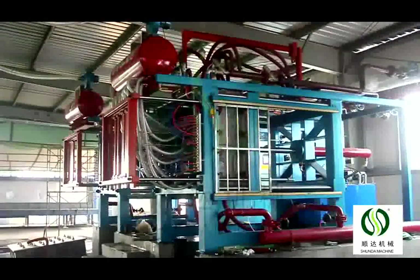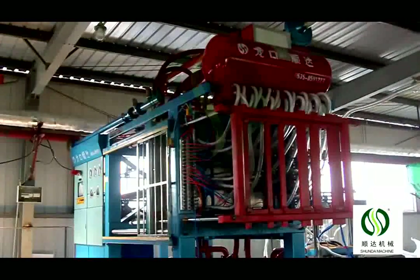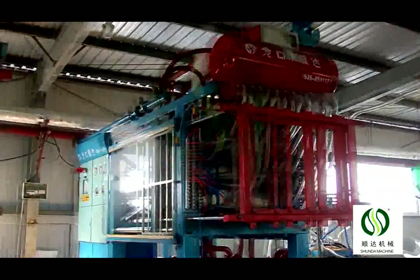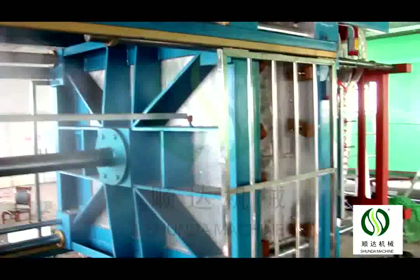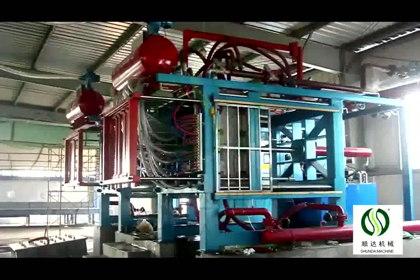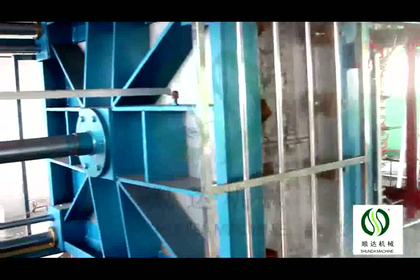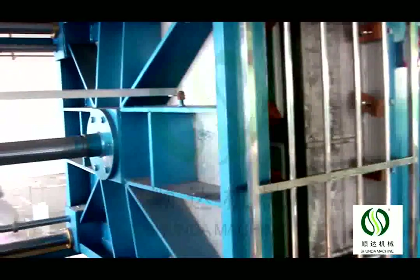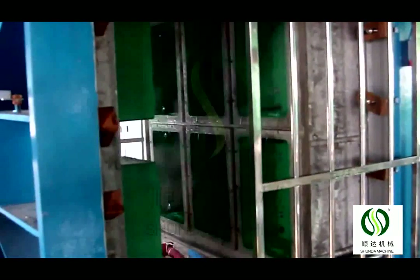This machine's foaming time is 19 to 122 seconds. Machine models available include 900, 1200, 1500, 1600, 1700, 1800, and 2000. We recommend customers the suitable model according to their required capacity and product size.